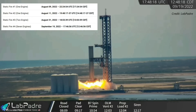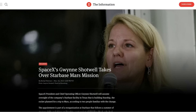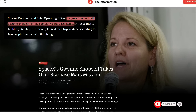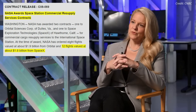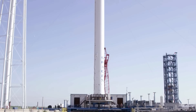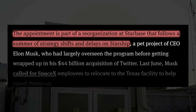Booster 7 had conducted four static fire tests so far, and the maximum number of booster engines that simultaneously fired was 7, during a test in September. Reports indicate that SpaceX President and COO Gwynne Shotwell will assume oversight of the Starship program and Starbase facilities, presumably filling in for CEO Elon Musk as he shifts his focus to Twitter. Shotwell became President and COO of SpaceX in 2008 following her role in successfully negotiating the first commercial resupply services contract with NASA, and her appointment is part of a reorganization at Starbase that follows a summer of strategy shifts and delays on Starship.